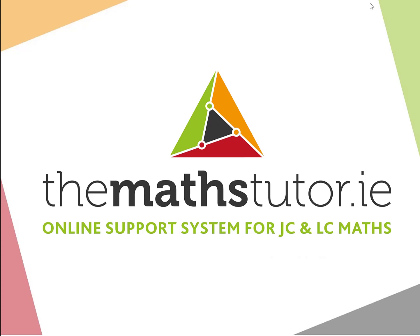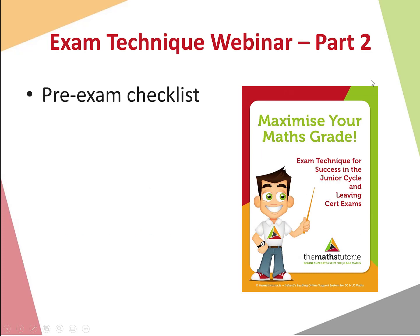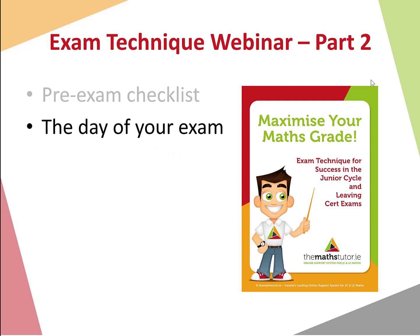Hi there everyone and welcome back to our second webinar in our series of exam technique webinars. This week we are going to be looking at two main things: a pre-exam checklist — things that you need to remember before the exam and what to bring on the day — and also things to be mindful of on the day of the exam in order to maximize our grades.